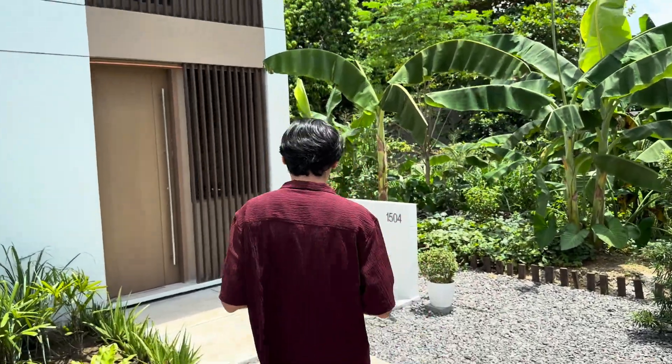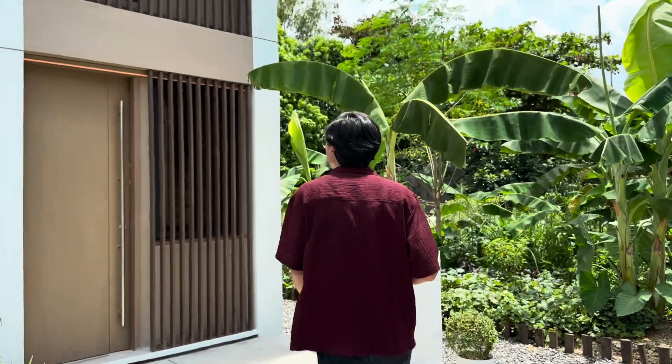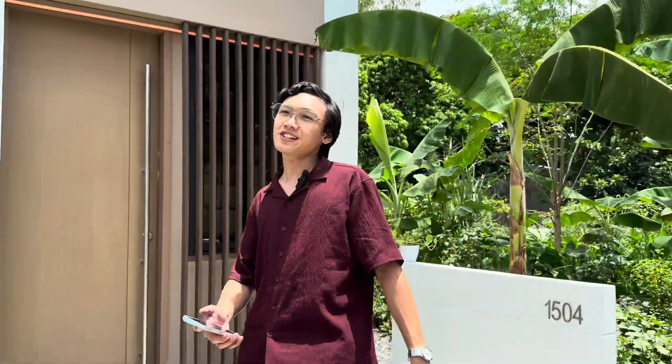Okay, so if you had to choose three emojis to describe this house, which would you choose? First is the house emoji because it's a China house. Second is a green emoji because it's love for sustainability. And third is a money bag because it's affordable.